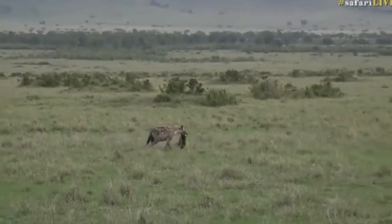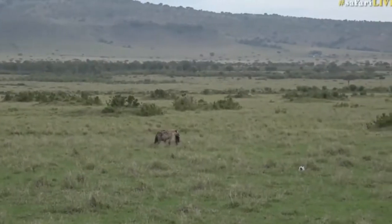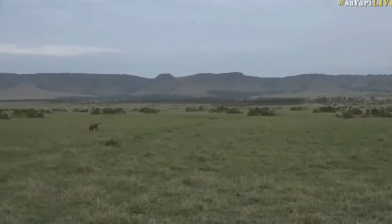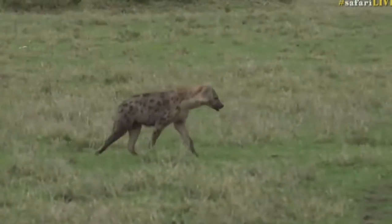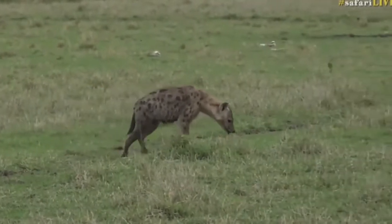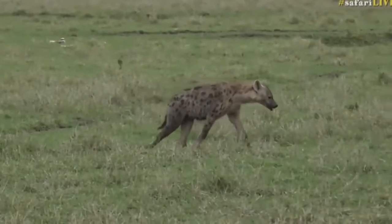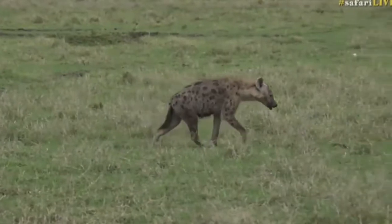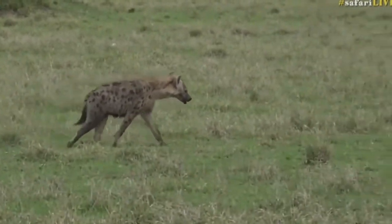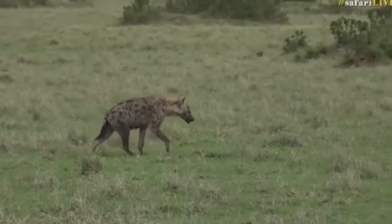There's another hyena following behind — looks like a sub-adult, quite a youngish hyena. It doesn't look particularly large, doesn't look fully grown just yet — about a third, or maybe just less than half, of the other one's size. Off it goes, looks filthy, so I wonder what they were scavenging. This is very cool though.